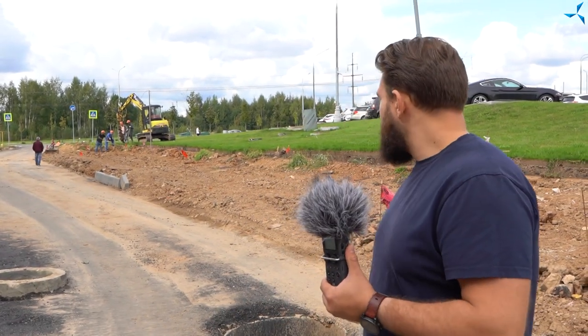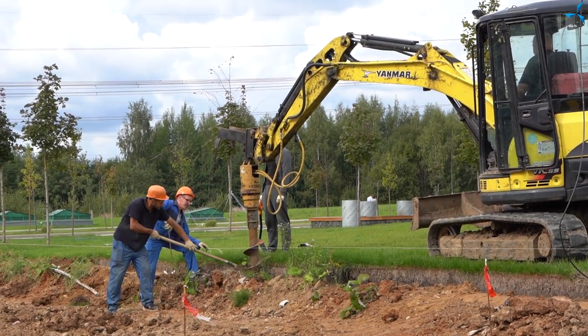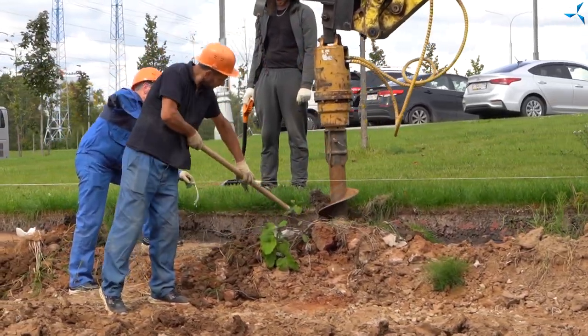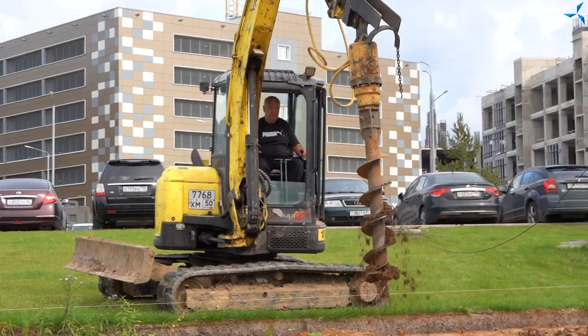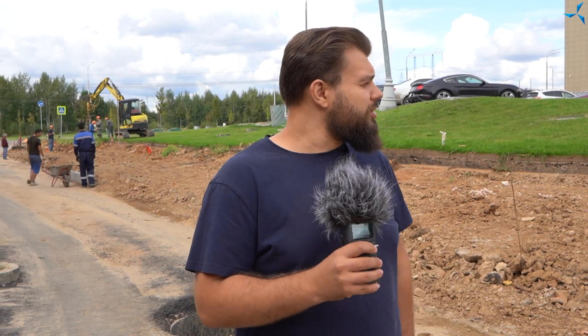On the left side of the building we can also see an interesting piece of work — a drill that is drilling the ground. This is quite significant, as the temporary fence on the left side has been completely dismantled. Now the final enclosing structure, which will stand for many years to come, will be installed here.